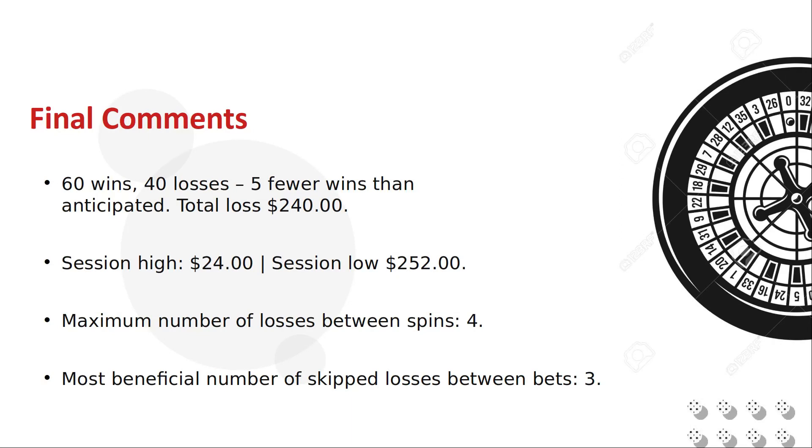The largest number of spins between losses is 4. If you play the breaks rather than the trend, consider sitting out 3 consecutive losing spins before attempting to bet. Triple your bet on losses — this won't guarantee a win, but will increase your chances. Good luck until the next time.